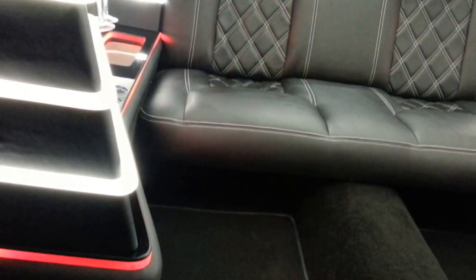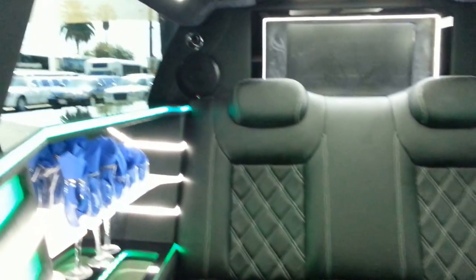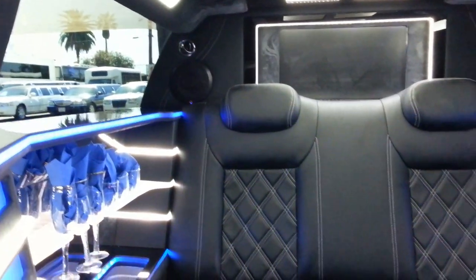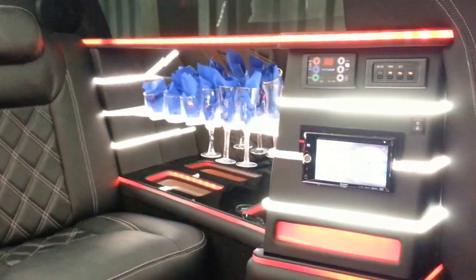With over 50 vehicles in stock ready to go — don't believe me, look out that window. We carry all makes, models, used vehicles, and new vehicles. We offer financing.